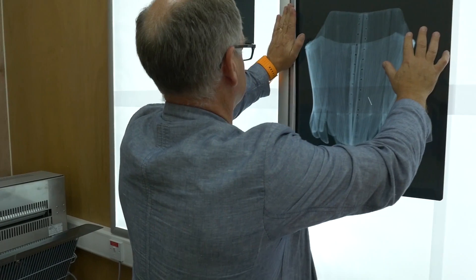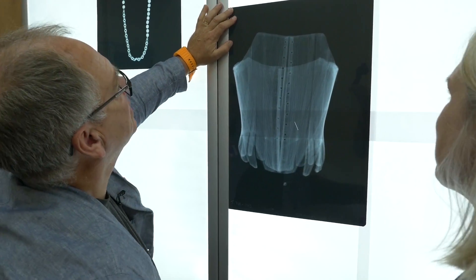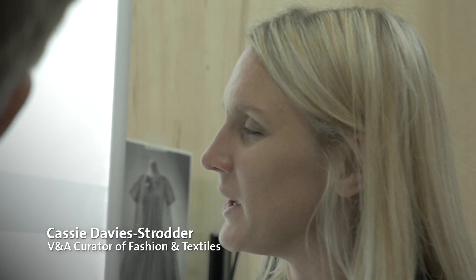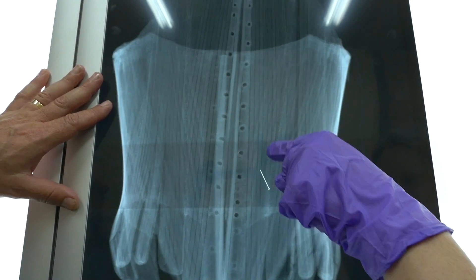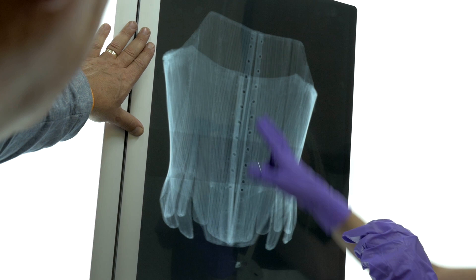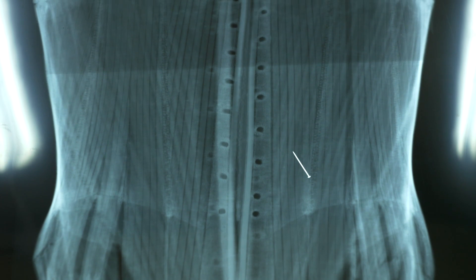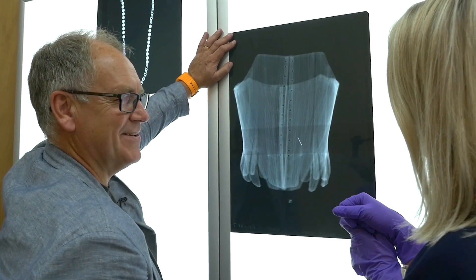Oh look at that — that's lovely. What's that pin doing? That's not a pin contemporary to the garment; that's a modern pin — you can tell because it's got a sharper head. So that's something that shouldn't be there. And also you can see that there are actually two lines of rivets in the stays, so that looks like it's been repurposed.